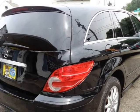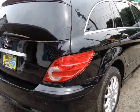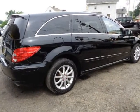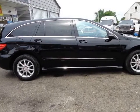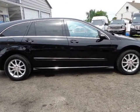One owner. Never an accident. Service records from day one. Adaptive air suspension. Good tires all around. Ice-cold AC. 4-way AC. No paintwork. Runs and drives like new. Low miles.